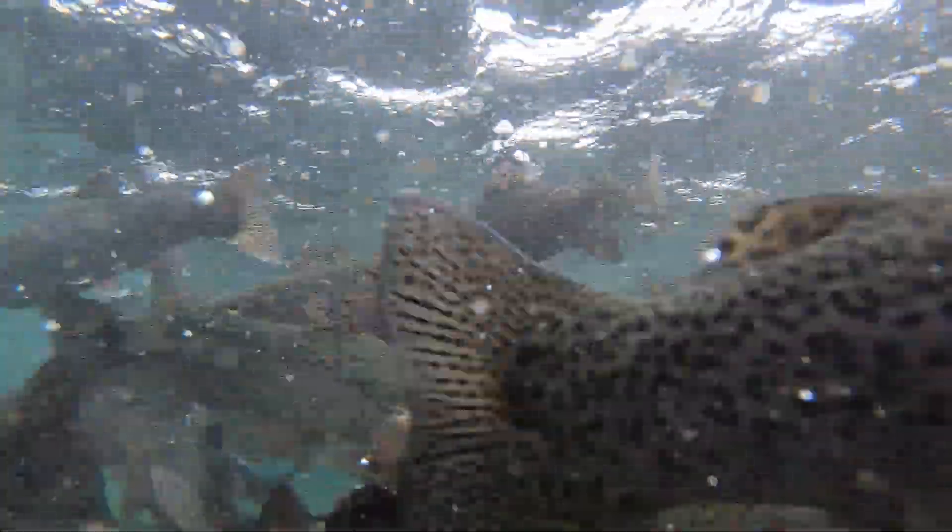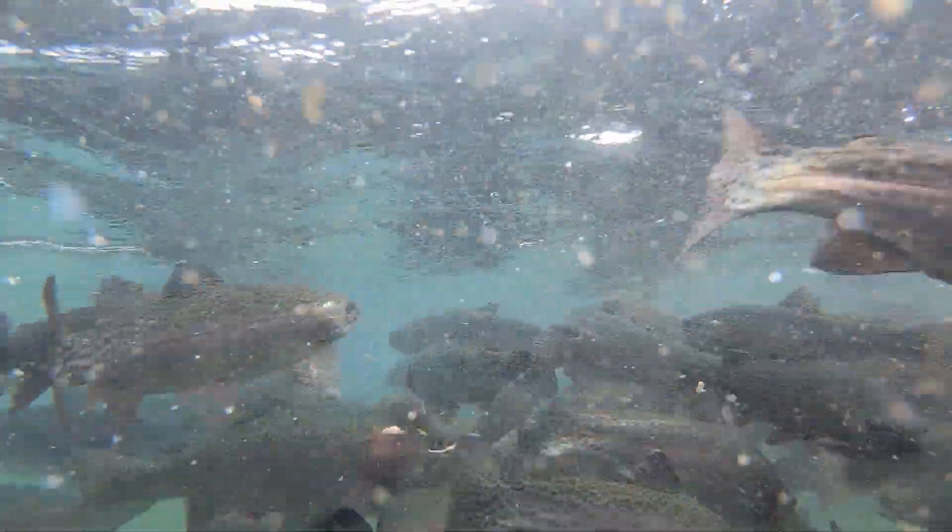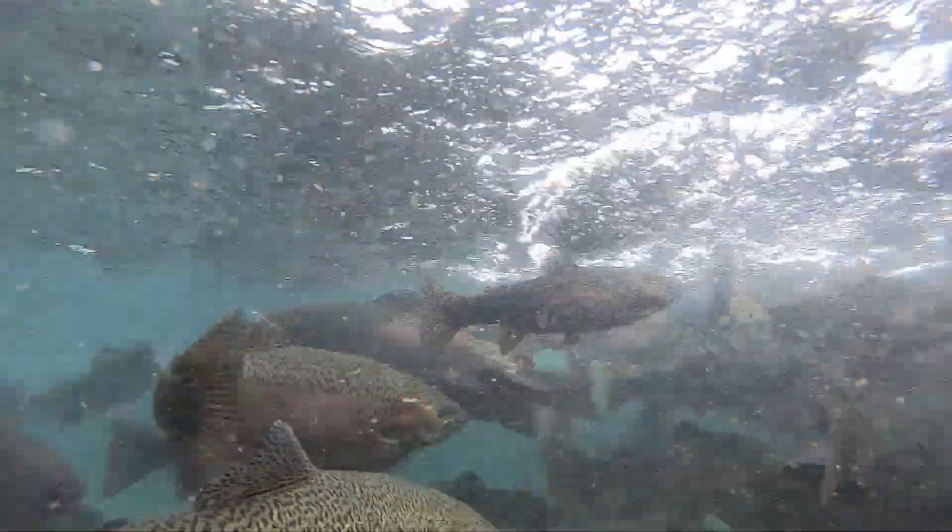For our fish out in the recreational lakes and streams, they're a real joy to fish for. Our fish are fast biting and hard fighting.